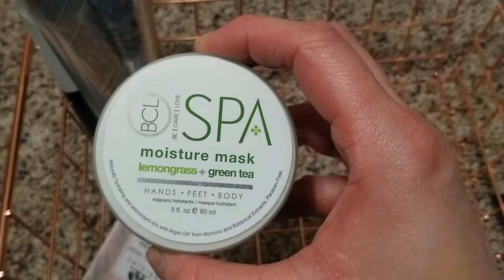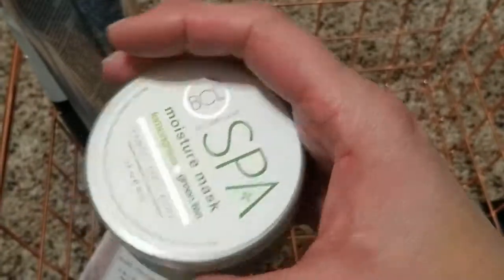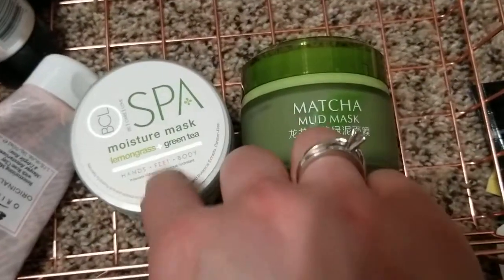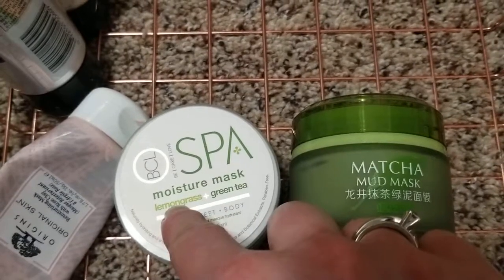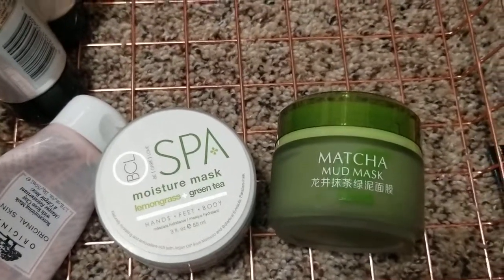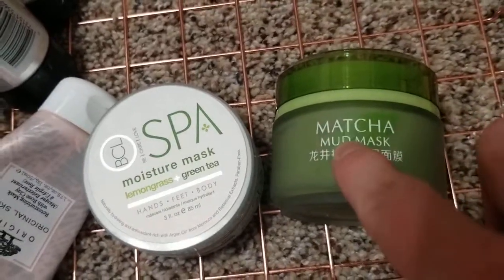It's the same concept as the other green mask — it's with green tea, but this one is made in the US. It was fine, I didn't mind it. However, comparing the two, this one is supposed to give you moisture but it doesn't really deliver. It smells nice because of the lemongrass, but I prefer the other green tea mask over this one even though the smell isn't as pleasant.